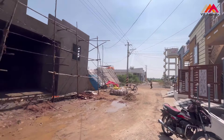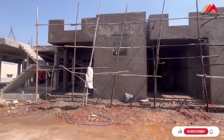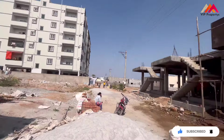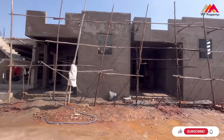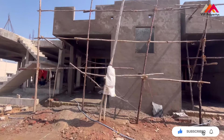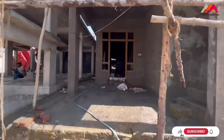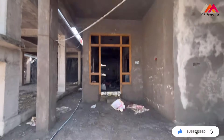We are looking at independent houses with elevation. We are looking at 90% bank loan availability. We are looking at two houses in the same property, and you can save 4 lakhs by buying at this stage.